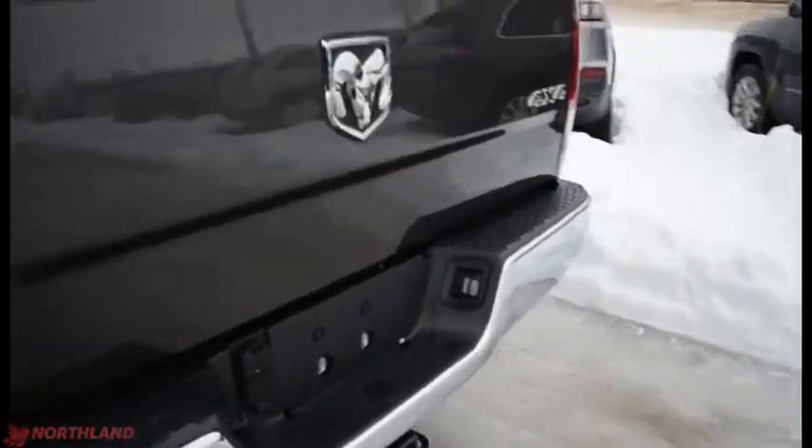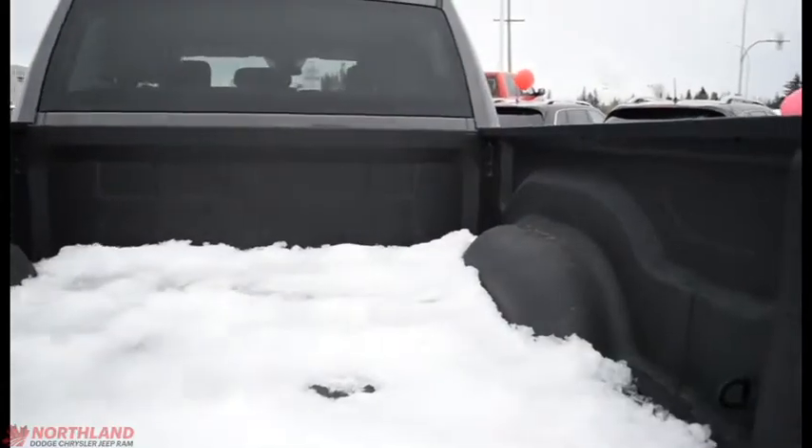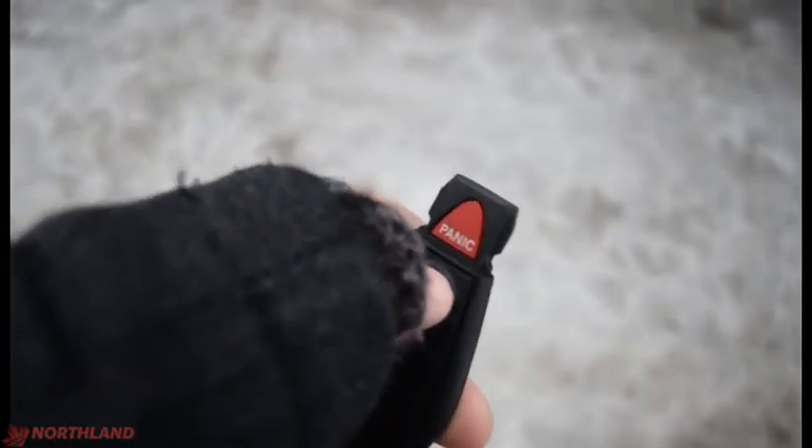We do have the Ram and the 4x4 badging as well as the chrome bumper back here as well. Opening it up — lots of room back here. It does have the spray-in box liner so nothing will be getting scratched up. Got our keys here — two presses to unlock, one press to lock, and our panic button up there.